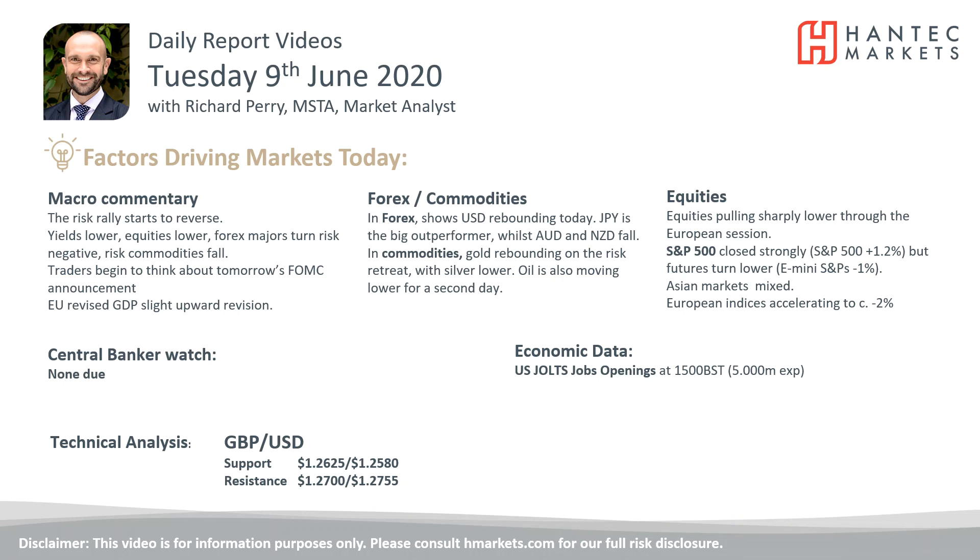Welcome back to my daily reports market analysis videos with me, Richard Pirmark and Alistair Hantech, on Tuesday the 9th of June.